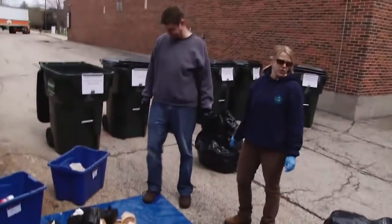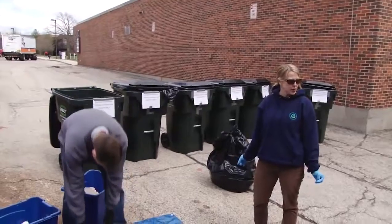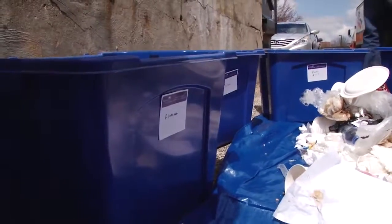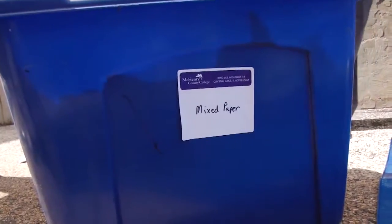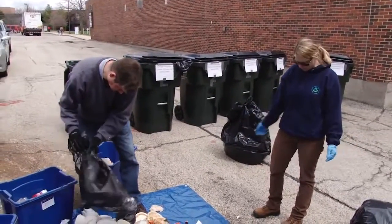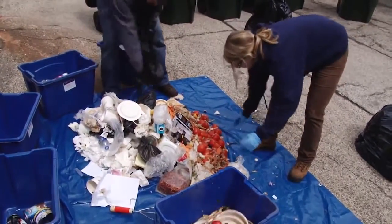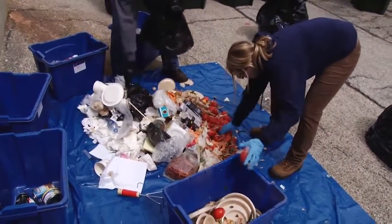Julie and Nick set up on the loading dock a blue tarp onto which they spread the contents of the garbage bags. The smaller blue bins are labeled with different categories into which they will sort the waste. As they dumped it out, you can see a mixture of paper products, plastic, and food waste, especially many tomatoes.